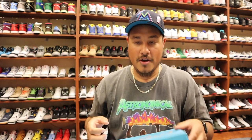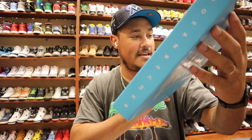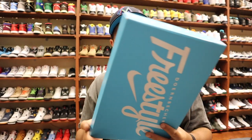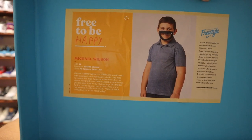Shout out to the homie — I believe his name is Michael Wilson — shout out to Michael Wilson for designing a unique sneaker. If you guys want to pause it and read the details, I'm not gonna read it, let's go ahead and get it popping.